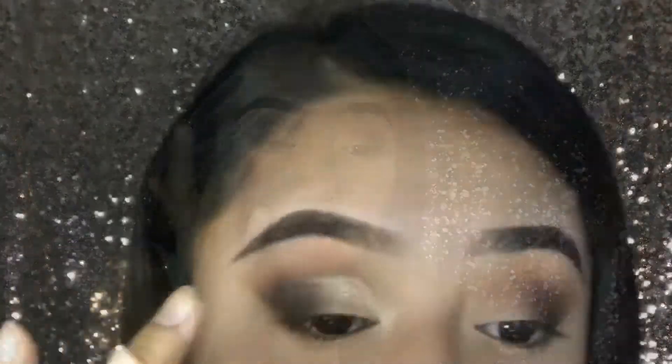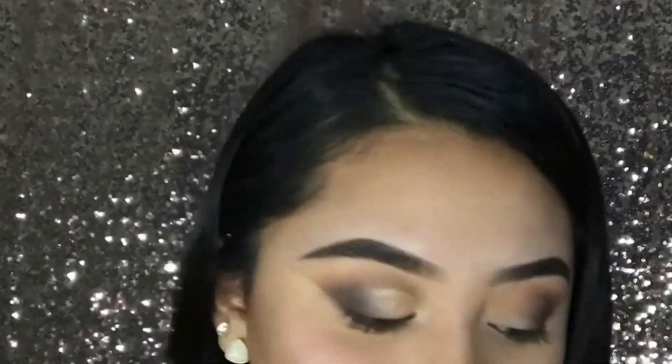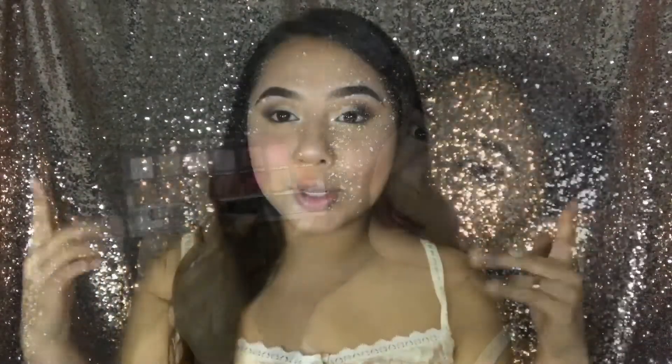To blend the gold I use my finger and tap it gently on top. I do the other eye and when I come back, I forgot to film but I also did my tear ducts and brow bone using Vermeer from the Modern Renaissance palette — it's a really good highlight shade. Now I'm going to line my eyes using an Alf liquid liner.